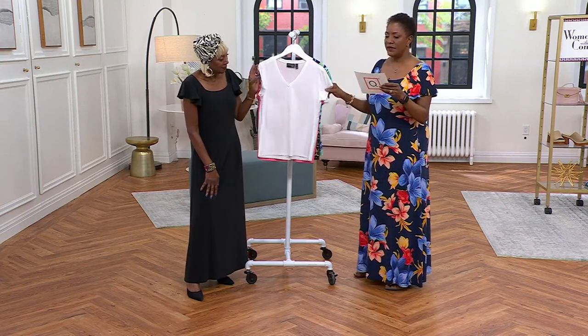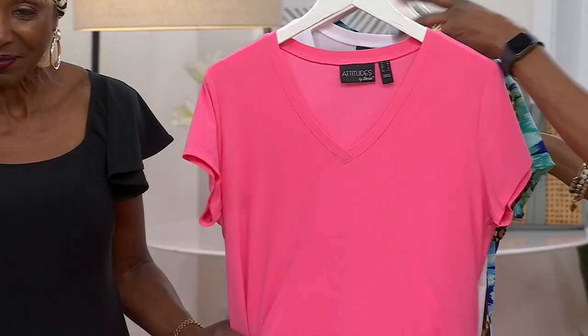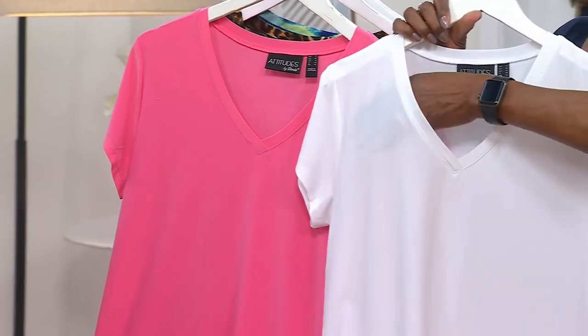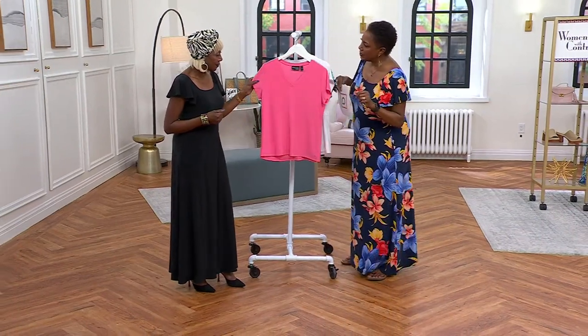Three payments of $9.66. We'll get that home — I think I'll show the watermelon on this. With the white, just know that you're going to need to wear a bra close to your skin tone because it is a little bit sheer. But again, it's a perfect little layering piece if you do.